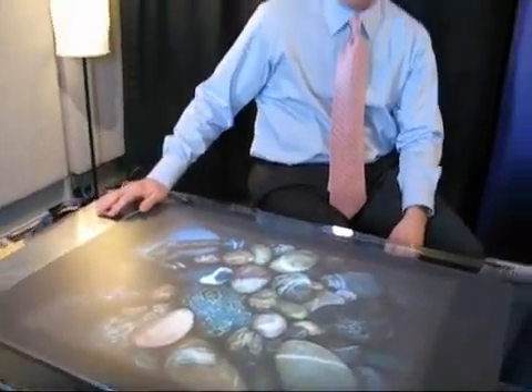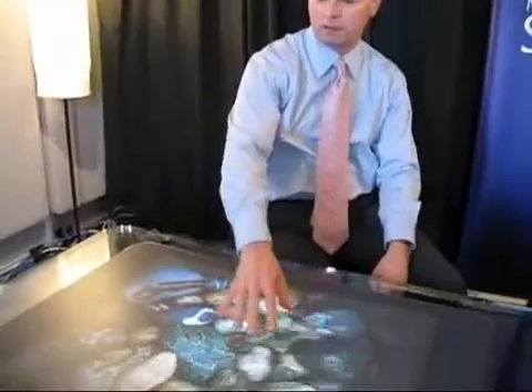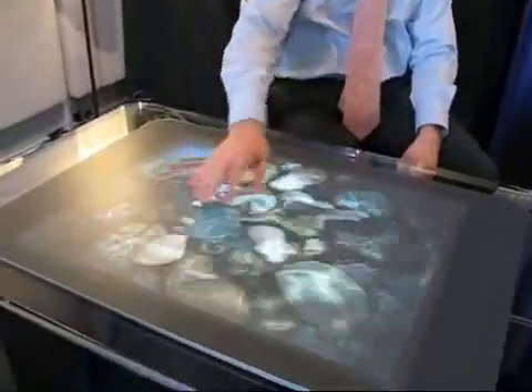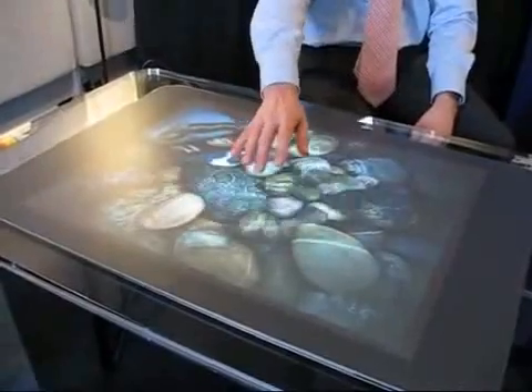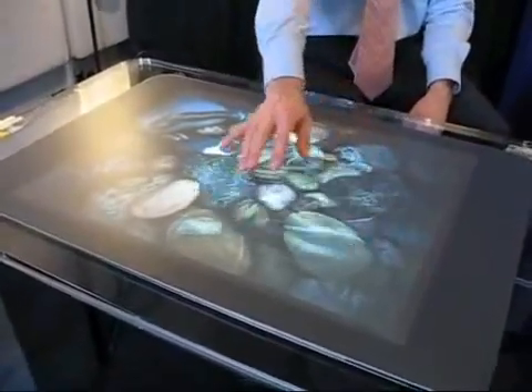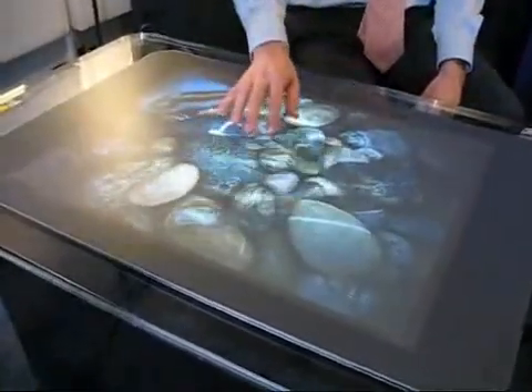This is Microsoft Surface, and what it allows us to do is bring an ordinary tabletop to life. I can reach out and physically touch digital content with my hands, which is completely revolutionary — a great advancement in natural user interface.